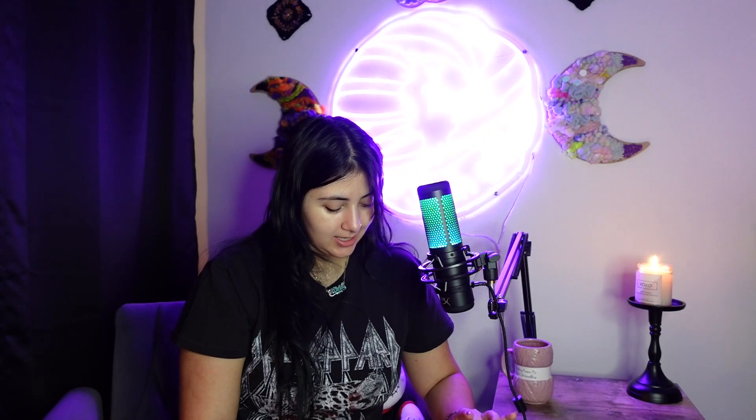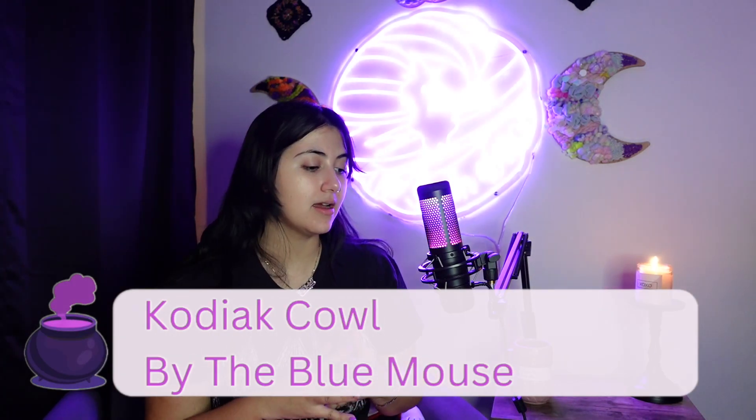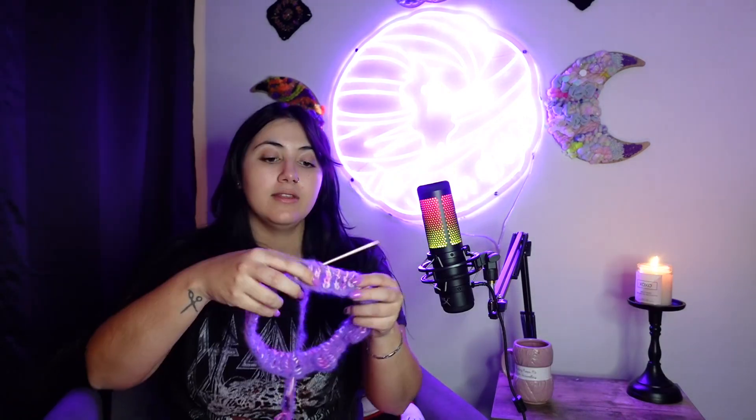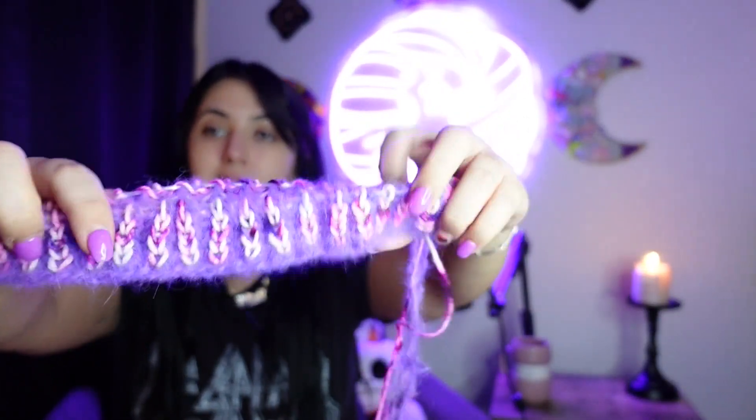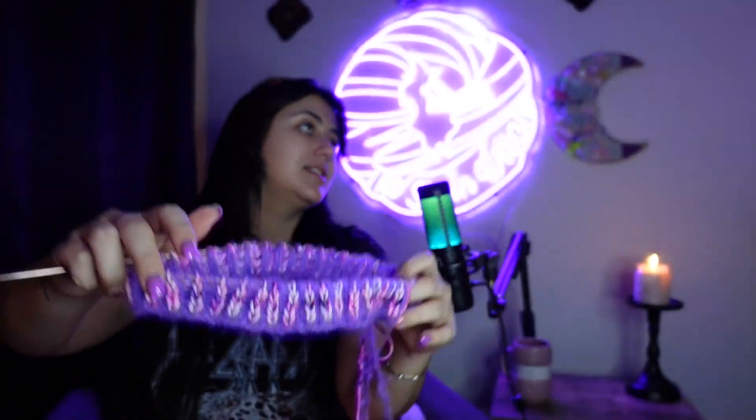Now I'll talk about my two new cast-ons. My first cast-on is the Kodak Cowl by Emily — the pattern is on Ravelry. This right here is the cowl. This is my first attempt at brioche; I've never done brioche before, so that's really exciting. The only reason I cast it on is because I wanted the challenge of doing something new.